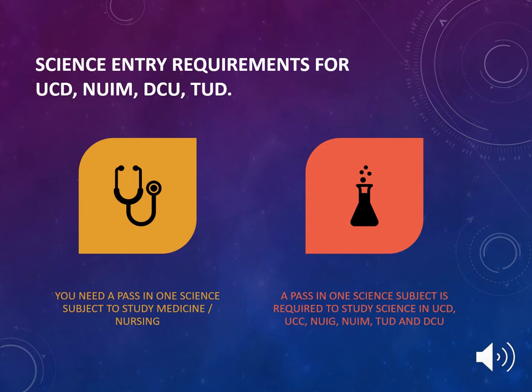If your son or daughter is considering a science-based course, it is important for them to be aware of the different entry requirements for the different universities and colleges around Ireland. The science entry requirements for UCD, NUI Maynooth, DCU, and TUD are as follows: a pass in one science subject is required to study medicine, nursing, and general science in UCD, UCC, NUIG, NUI Maynooth, TUD, and DCU.